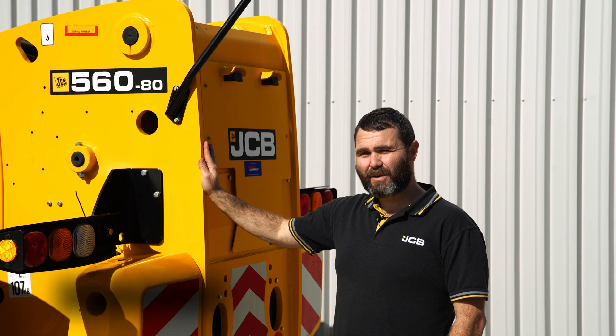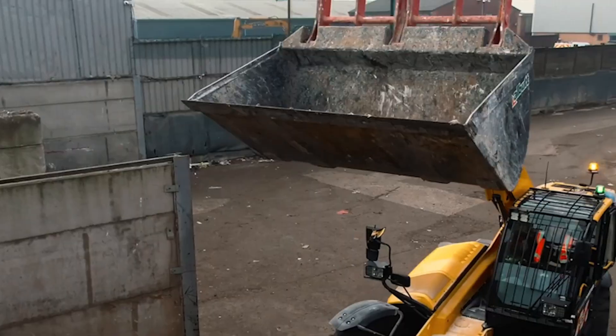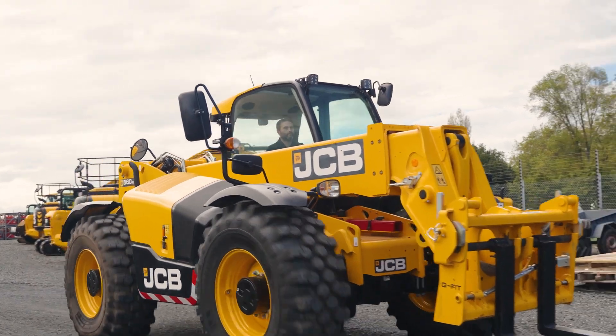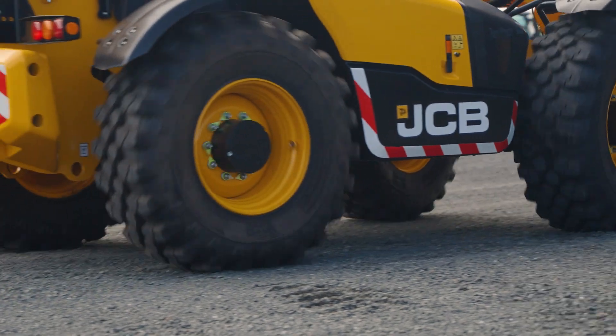One of the things that makes JCB Telehandlers great is the single piece welded construction of the chassis. You can see we use much thicker steel here for the chassis. This gives us two things: because of the extra weight in the chassis we don't need to add as much counterweight as our competitors, and we also see less metal fatigue over the life of the machine from running over bumps on construction sites.